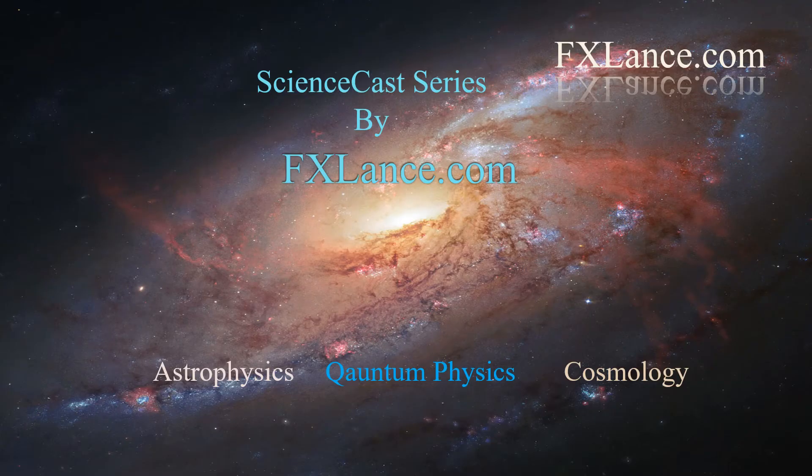For more information on the astrophysics science casts, stay tuned to science at fxlance.com.